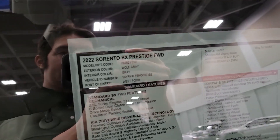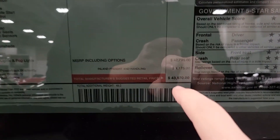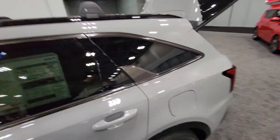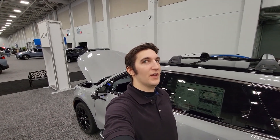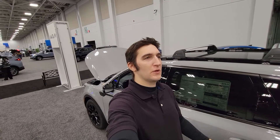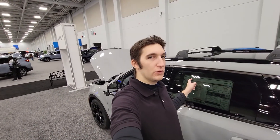We've got a 2022 Sorento SX Prestige front wheel drive. This thing is coming in at $43,000. That's like Palisade level. That's Grand Cherokee level. And it's only front wheel drive.